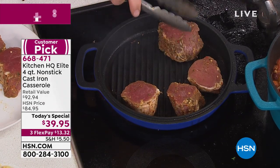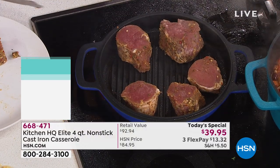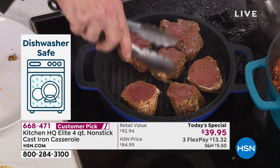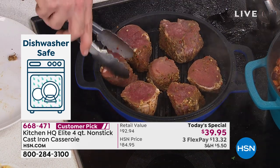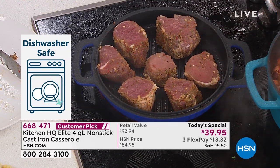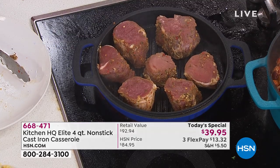This is how you get that searing, that caramelization, that even heating, the taste. You know the taste of a cast iron cooked piece of meat. But with the ease and convenience of today — we've got to have easy cleanup, it's got to be simple to use. I don't even know how to season a cast iron pan, honestly. And the fact that you don't have to with these — wonderful.